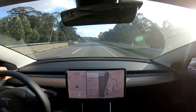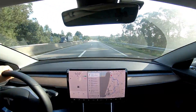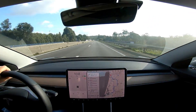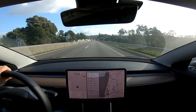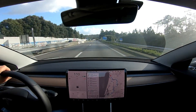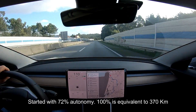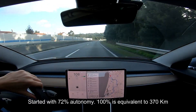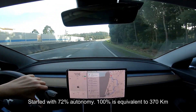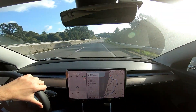I'm going to leave the highway. I just drove almost 10 kilometers and I'm spending 188 watts per kilometer. I started with 72% of battery and I've spent 4%, so in the end I will do the math.